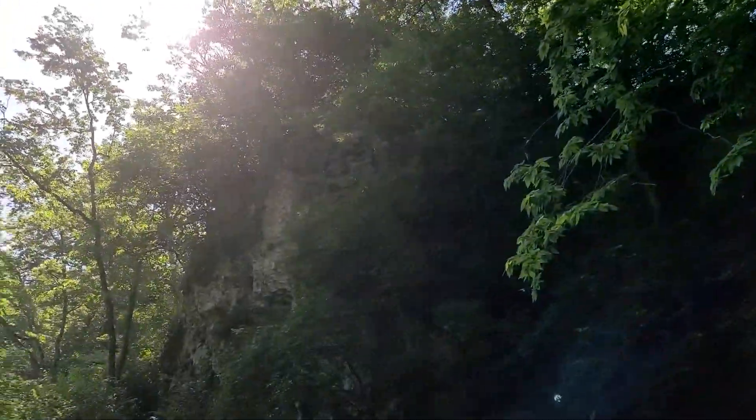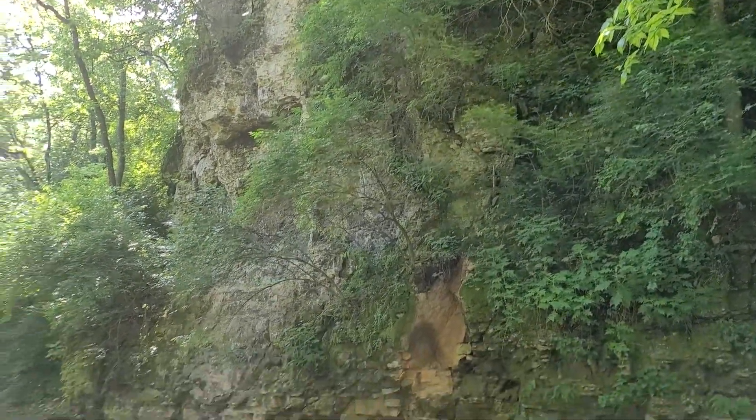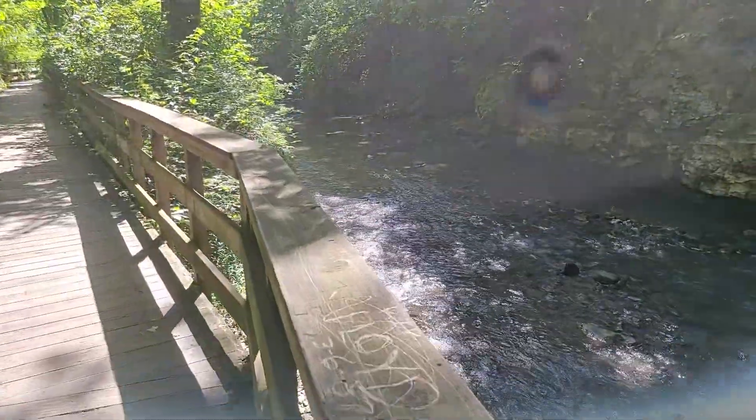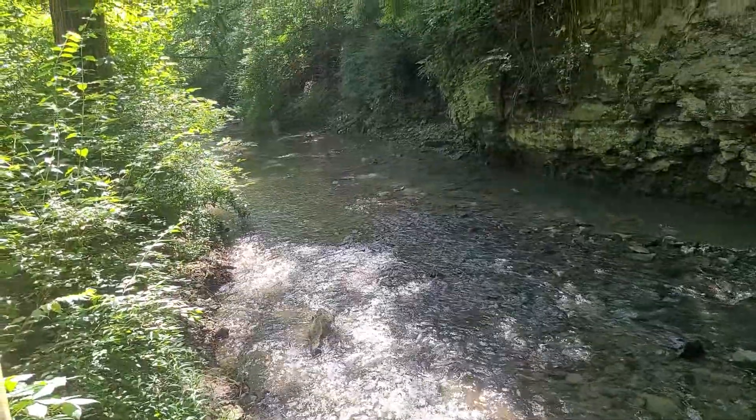Look at that cliffside. My goodness, can I block out that sun? Oh yeah. I am in love. This is definitely — if I were to ever go on dates again, this is where I would take a date, for sure.